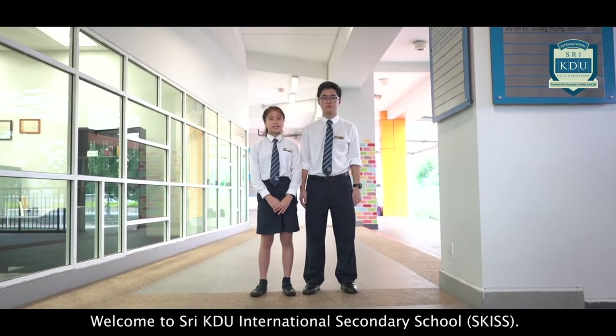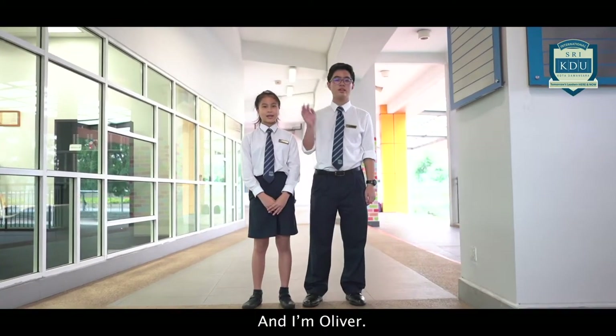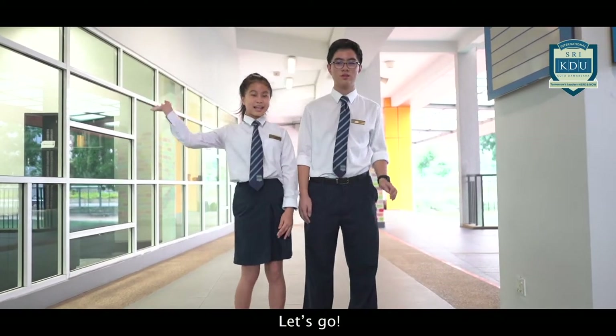Welcome to Sri KDU International Secondary School. I'm Kei, and I'm Oliver. Join us on a tour of our school. Let's go!